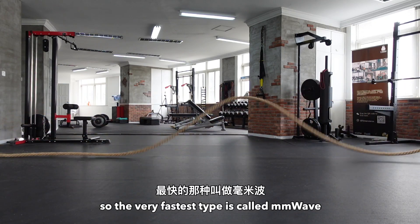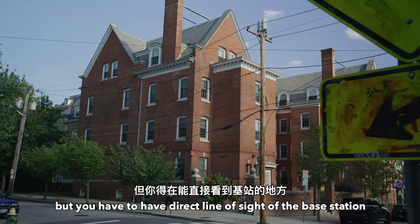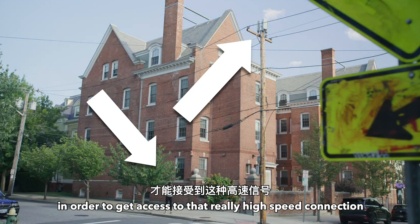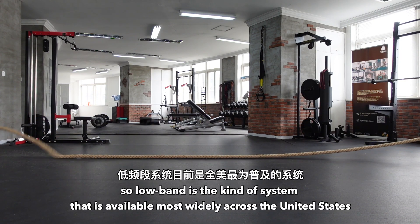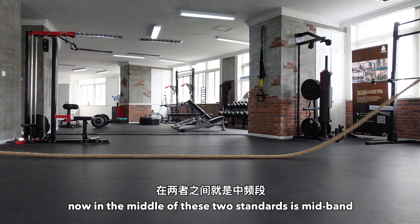The very fastest type is called MMWave. This is the type you see on many different YouTube channels where you're getting blazing fast speeds, but you have to have a direct line of sight to the base station in order to get access to that really high-speed connection. The very opposite end of this is low-band. Low-band is the kind of system that's available most widely across the United States, but you're not getting very fast speeds.